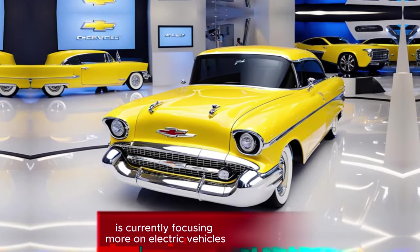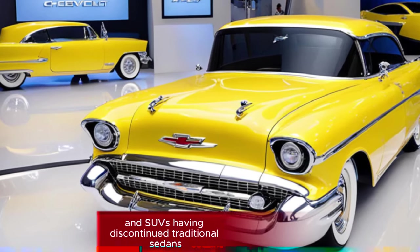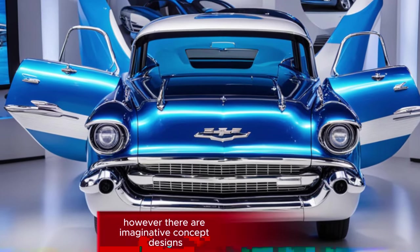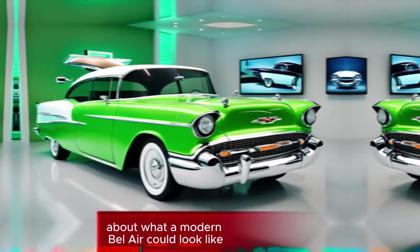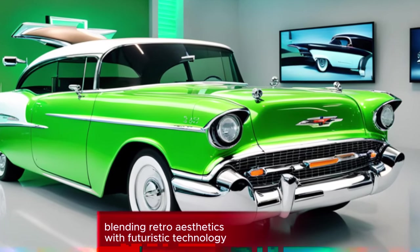In fact, Chevrolet is currently focusing more on electric vehicles and SUVs, having discontinued traditional sedans. However, there are imaginative concept designs and speculative discussions about what a modern Bel Air could look like, blending retro aesthetics with futuristic technology.